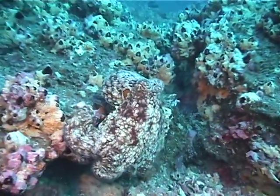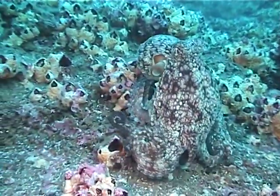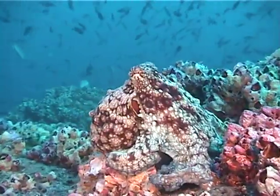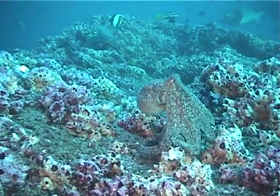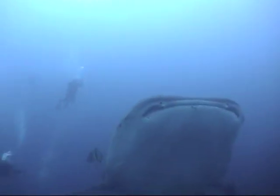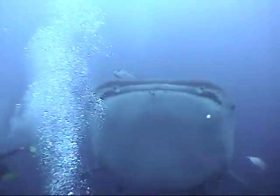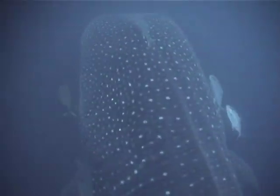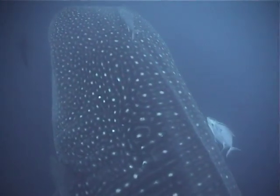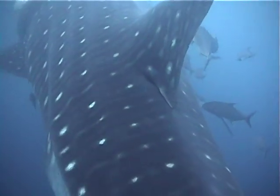Here's an octopus out in broad daylight. It jets away when a moray eel approaches. And here is Mr. Big — Señor Grande — a whale shark, the largest fish in the sea. This one was particularly big, close to 50 feet. Plankton eaters, they are no threat to divers. This is what we came here to see, and we weren't disappointed. An unbelievable experience.